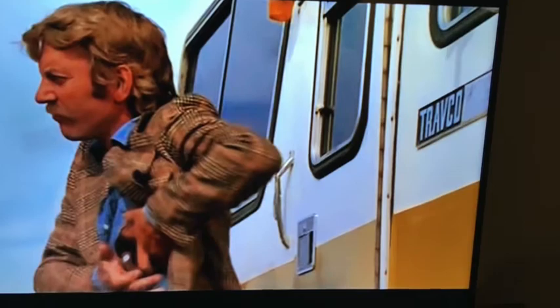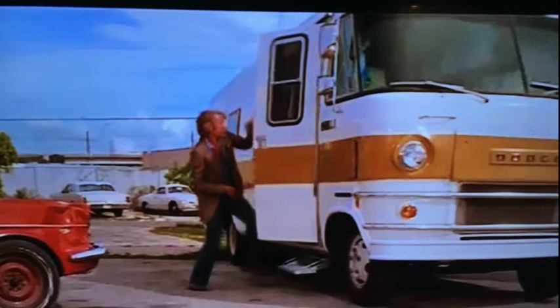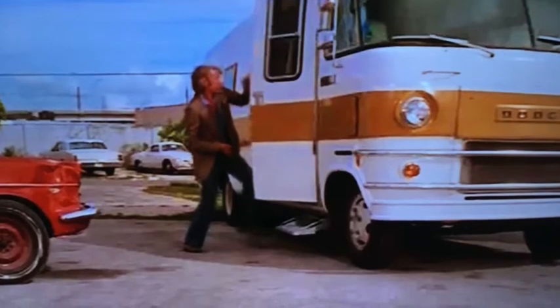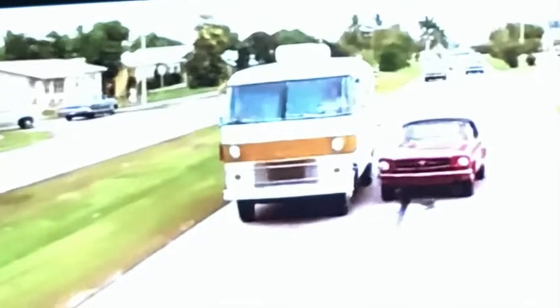along with Robert Duvall. At the end of this video, I'm going to include my movie review over on my other channel called Hidden Spotlight Treasures. I do movie reviews, and I did one on the 1973 movie called Lady Ice — that's where I found out that they had this Travco Motorhome in there. It's a beauty.